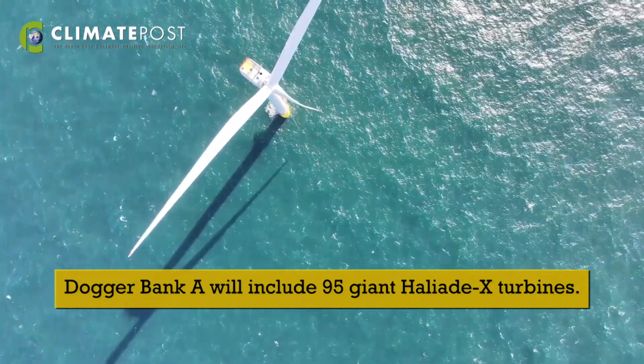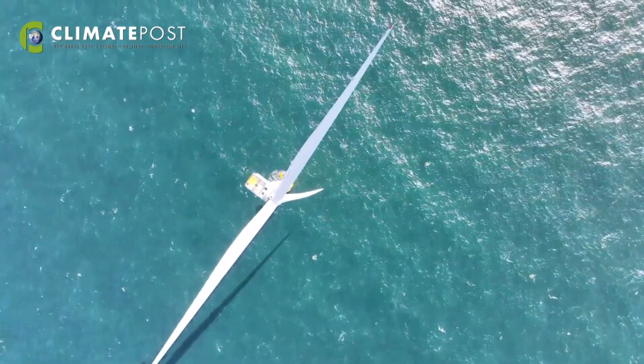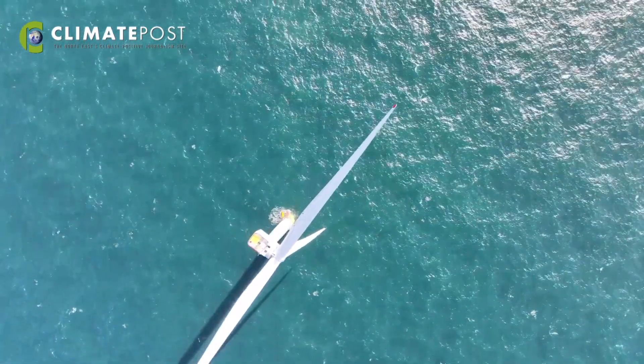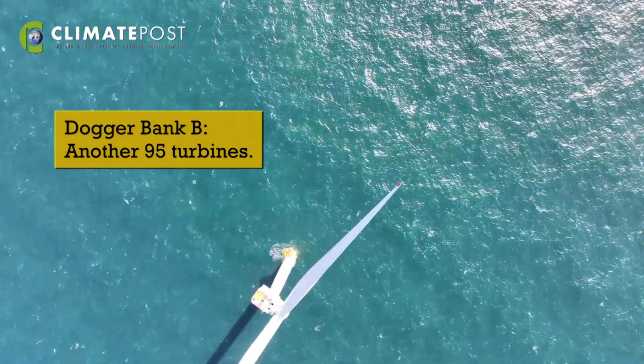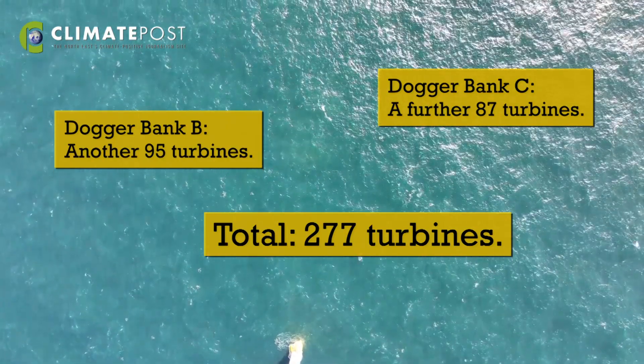Over the following two years up to 2026 we'll install the next two phases. Doggerbank B should be fully commissioned in 2025 and Doggerbank C in 2026, and at that point we'll be generating 3.6 gigawatts of electricity to power around 6 million UK homes. All of that power is controlled from this facility, where we will also be performing all of the operations and maintenance.